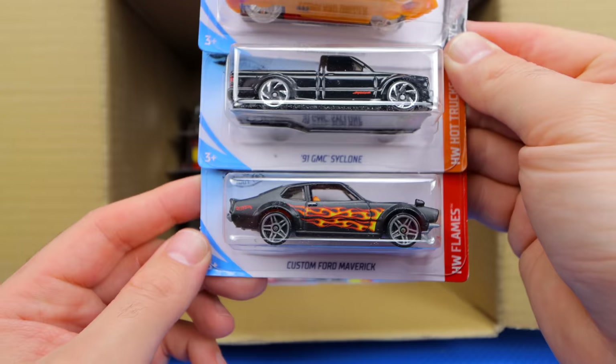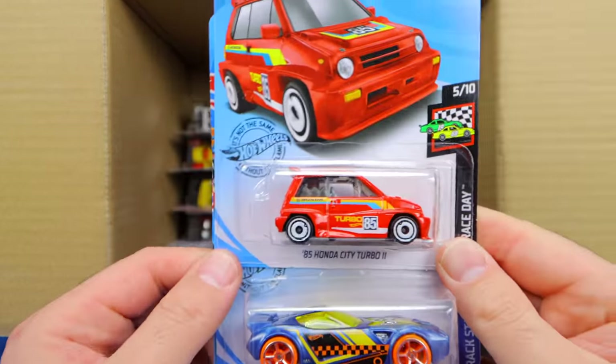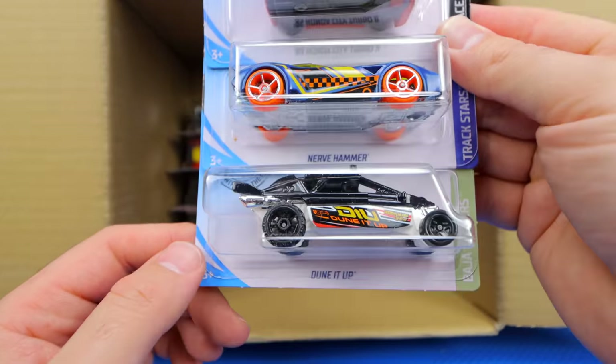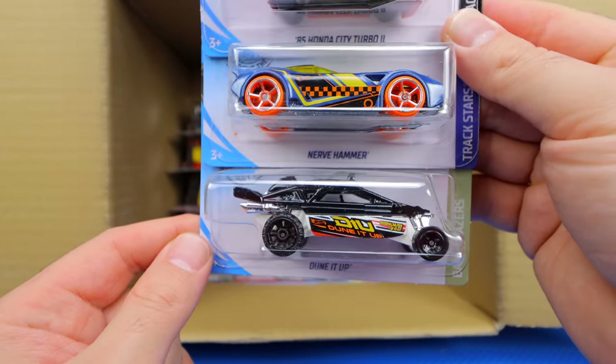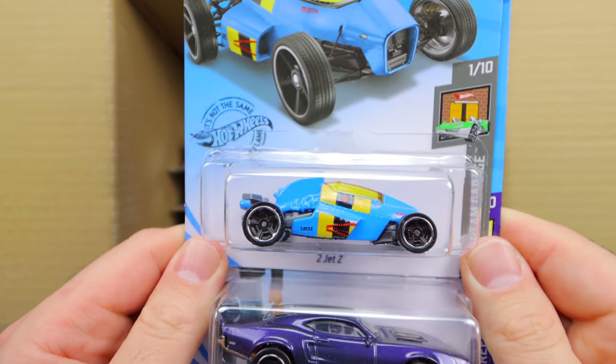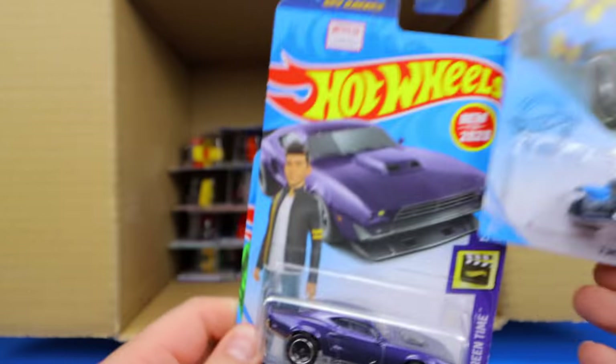Look at the flame job on that Maverick — fantastic. Up top, Honda City Turbo 2. We've got the Nerve Hammer and Dune It Up. What else do we have? Another 2Jet Z and the Ion Motors Threshold.